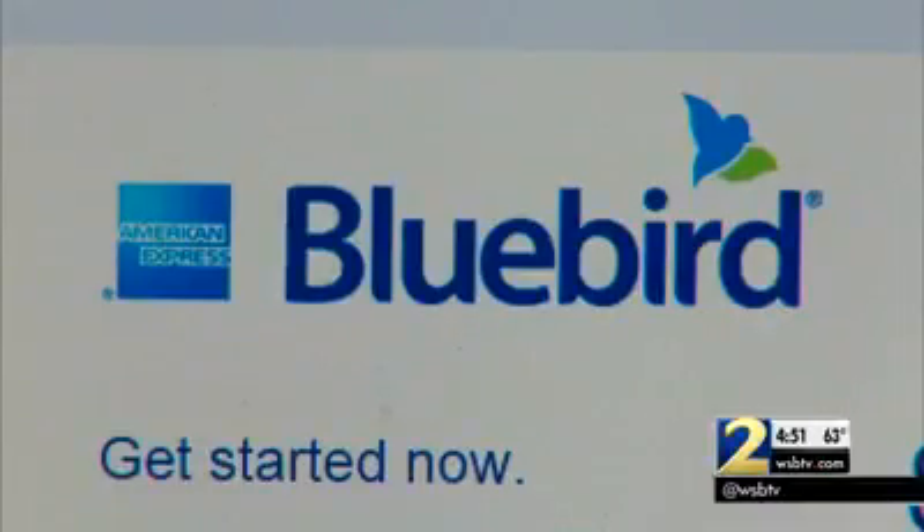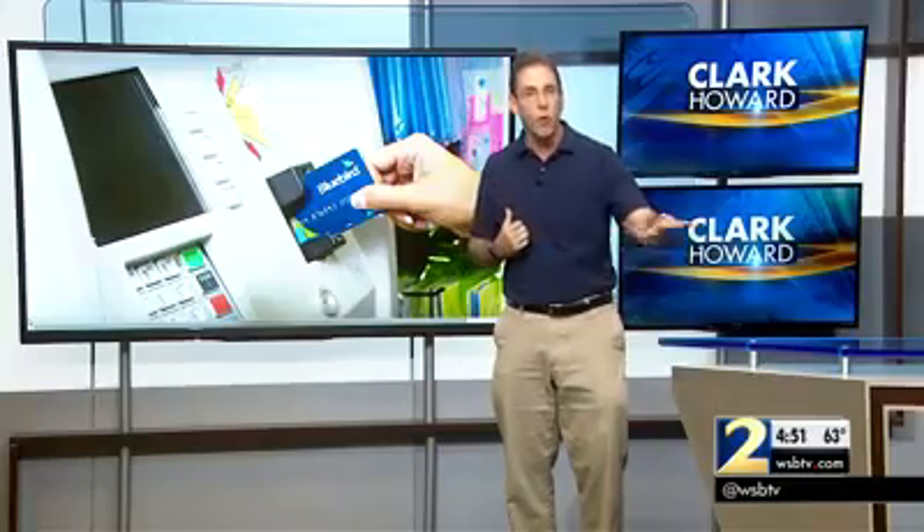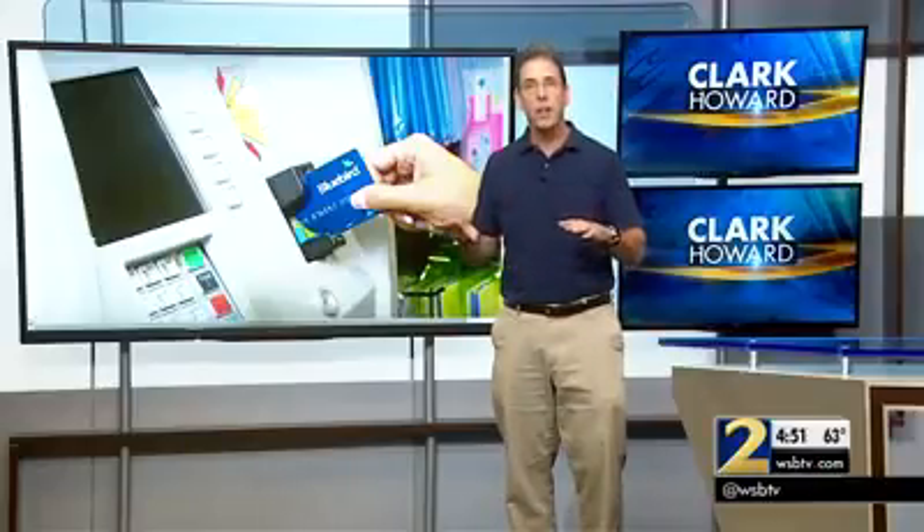So when you're looking for an alternative to a checking account, to a traditional credit card, and you want a stored value card, two stand out in the industry. One is Bluebird, actually owned by American Express, with almost no fees — check it out at Bluebird.com or at Walmart. The other is if you're with USAA, they offer a great stored value card too. I'm Clark Howard.